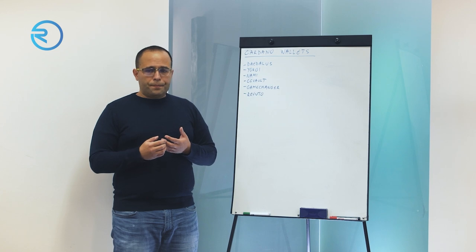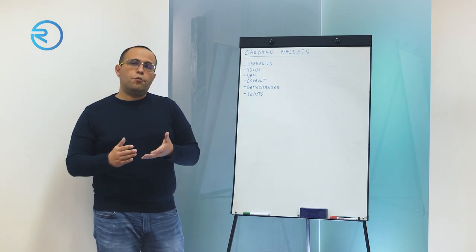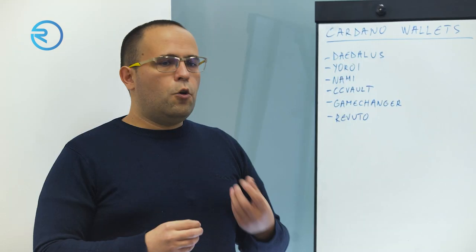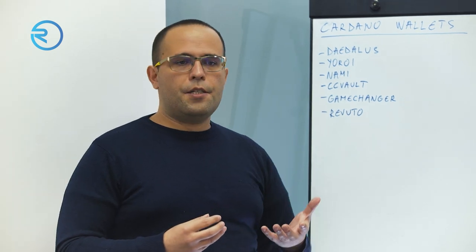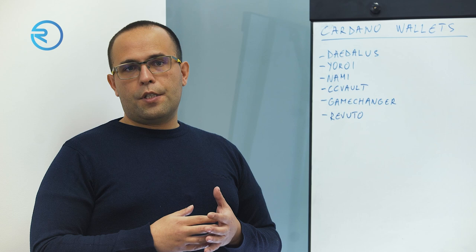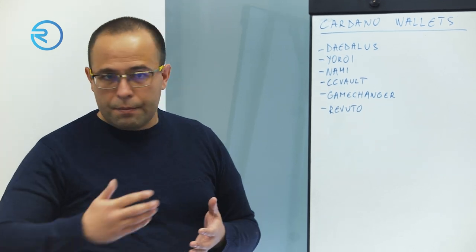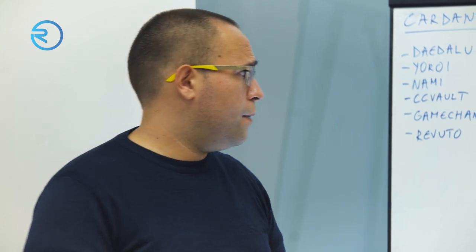The Revuto wallet was created to support Revuto and Revuto's own use case. The goal and idea of the wallet is to be as simple and as user-friendly for Revuto users as possible. We're constantly building on it, developing it, and trying to improve — trying to listen to you and see what we can add and how we can add it.